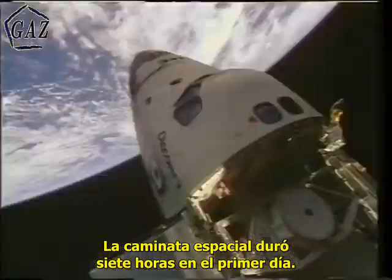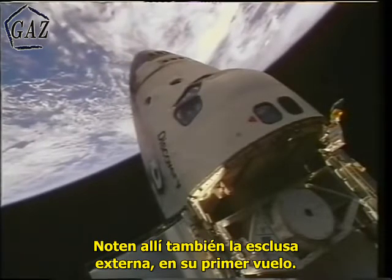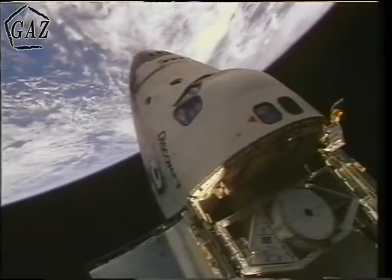The EVA took about seven hours that first day. Often we had a chance to look out at beautiful sights. Notice the external airlock here — that was the first flight of the external airlock. A gorgeous view.